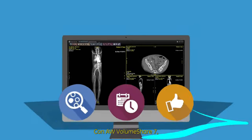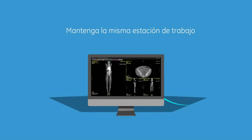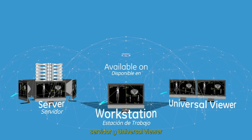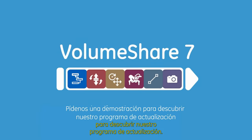With AW VolumeShare 7, you can now help enhance your diagnostic precision, productivity, and simplicity. VolumeShare 7 is available on workstations, server, and universal viewer to better adapt to your needs. Ask us for a demonstration to discover our upgrade program.